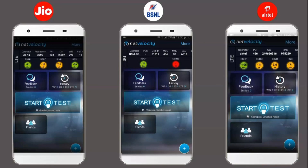Hello friends, from the last 2 to 3 weeks I am getting very low speed on Jio network, and I also searched on Twitter and other social networks that people are getting very low speed on Jio network.